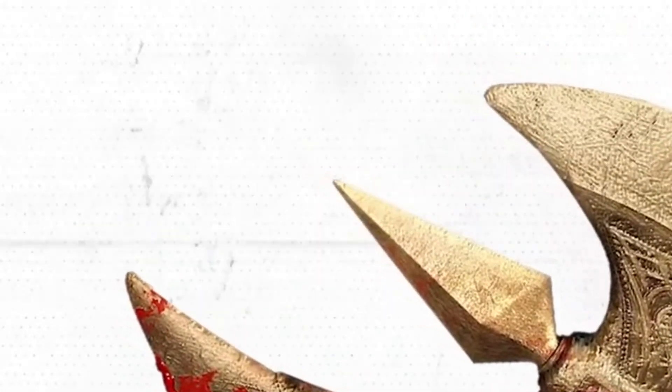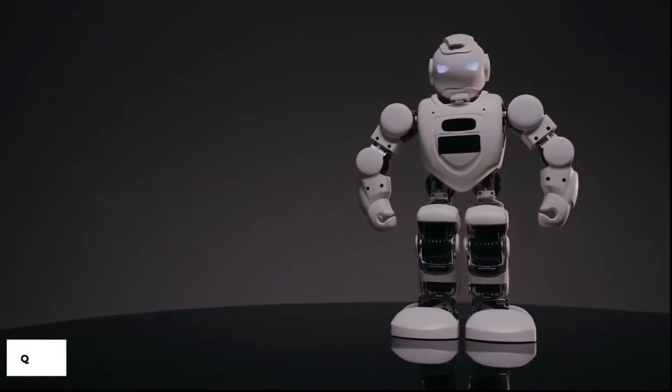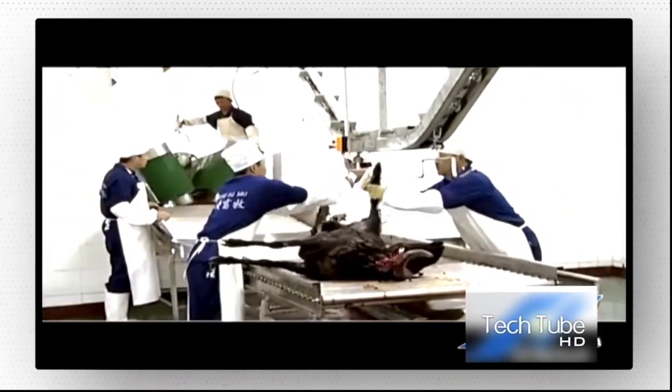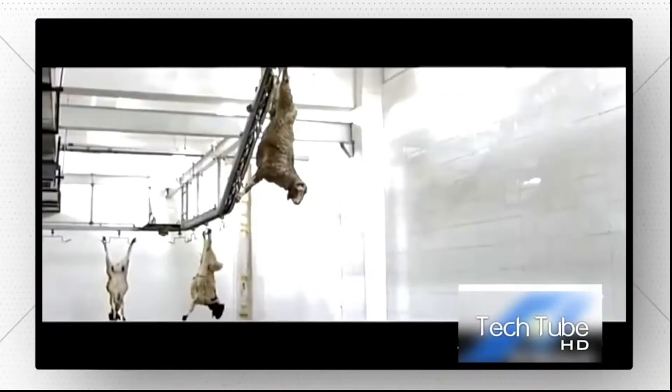Many ancient items now seem very different because of technology. Innovations have made things quicker, safer, and more sustainable than ever before. One of these, the killing of sheep, was significantly altered by technology. The management of lamb quality, virus risks, and other issues was made possible by incredible high-tech processes and equipment.